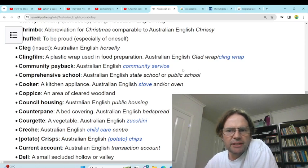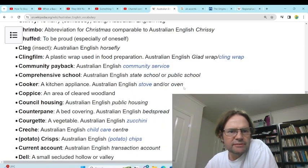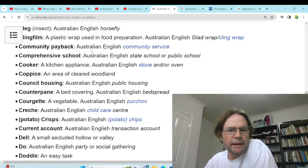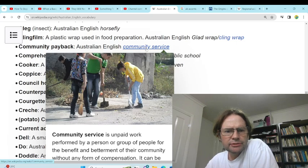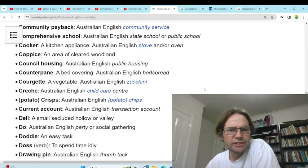'Cling film' — probably glad wrap, yeah, glad wrap or cling wrap, that's what we use. 'Community payback' — community service, yeah, that's more of a law thing in which you do unpaid work if you've committed a crime that's not too serious.